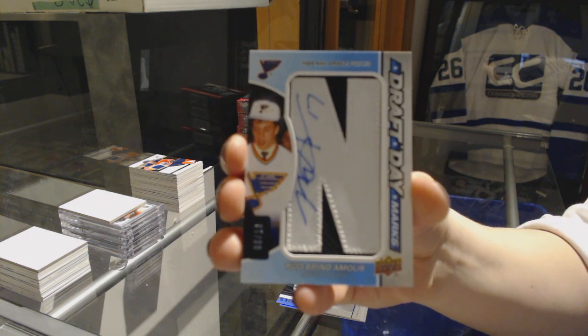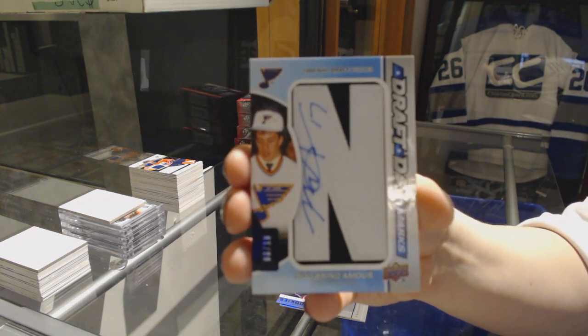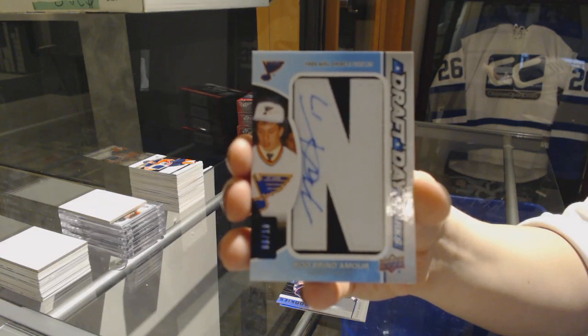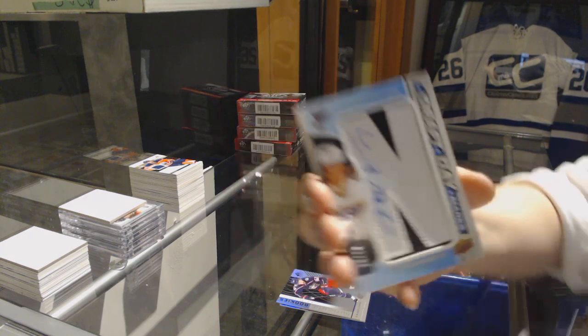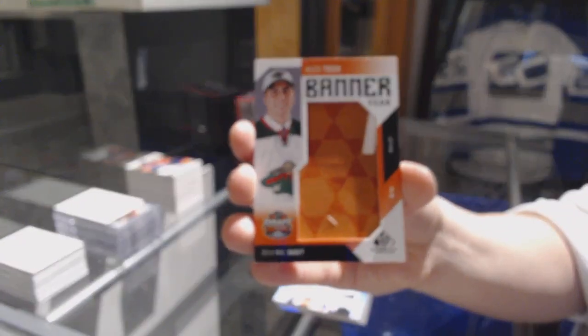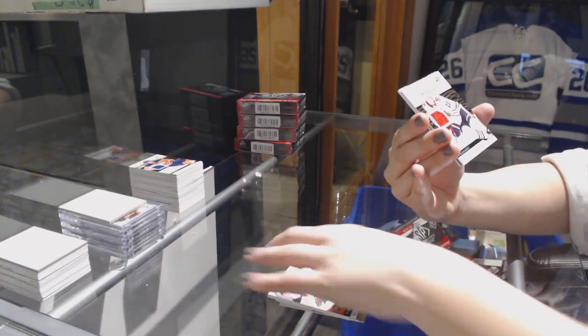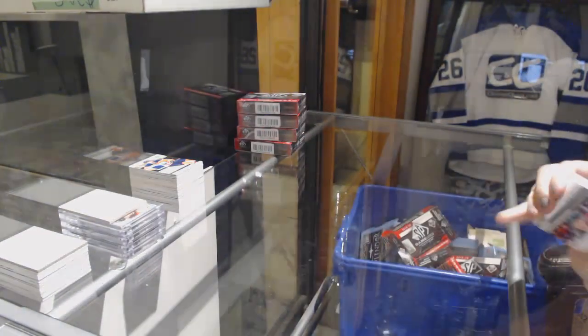Last spot mojo. Banner here of Alex Tuck for the Minnesota Wilds. Base jersey of Jonathan Taze for the Blackhawks. And rookie jersey of Dylan Secura for the Chicago Blackhawks.